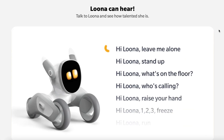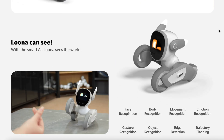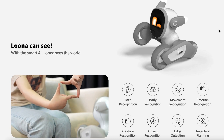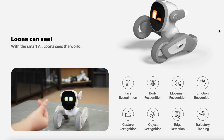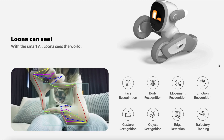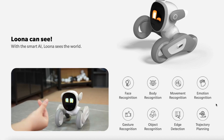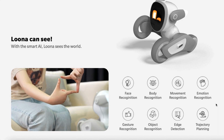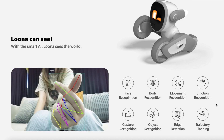Raise your hand, freeze, run — it looks like it'll be able to do a lot of tricks. And it'll also have AI where it will be able to see and have face recognition, body recognition, movement recognition, emotion recognition, gesture, object, edge detection, and trajectory planning. I assume that means it'll be able to independently navigate spaces, recognize people and gestures. That's really interesting.